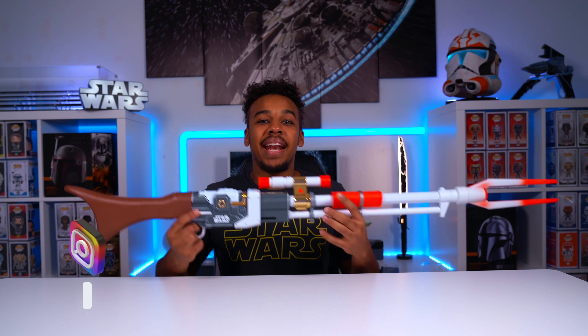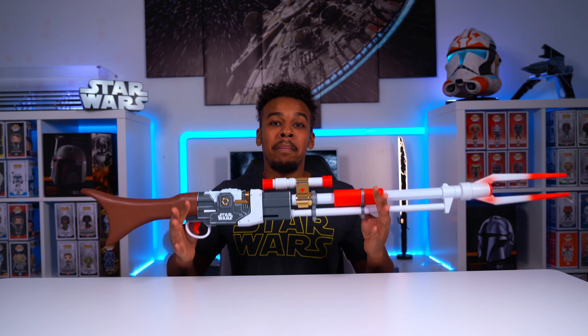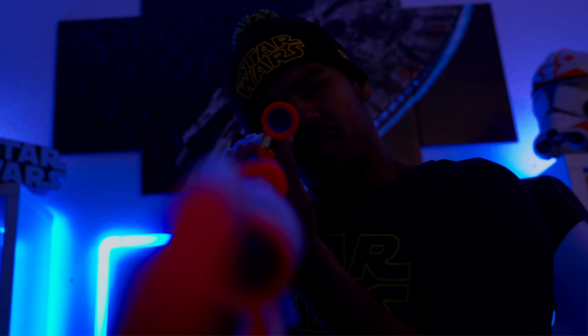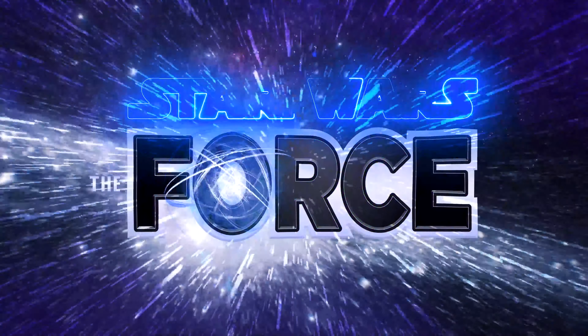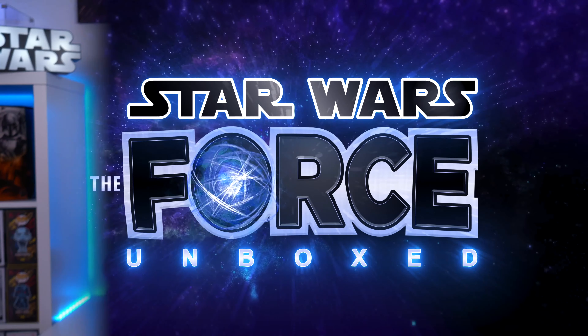What's up everybody, welcome back to the channel. My name is Myles Ben Solo, and here on the Foursome Box we unbox and review Star Wars collectibles from all across the galaxy. Today we're gonna be talking about the longest nerf gun ever created — the limited edition Mandalorian nerf blaster from Hasbro. Welcome to the Foursome Box.